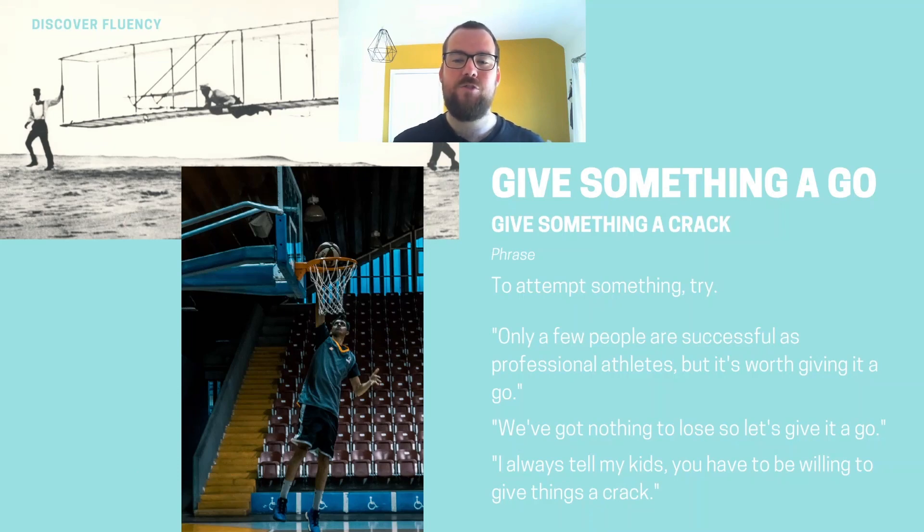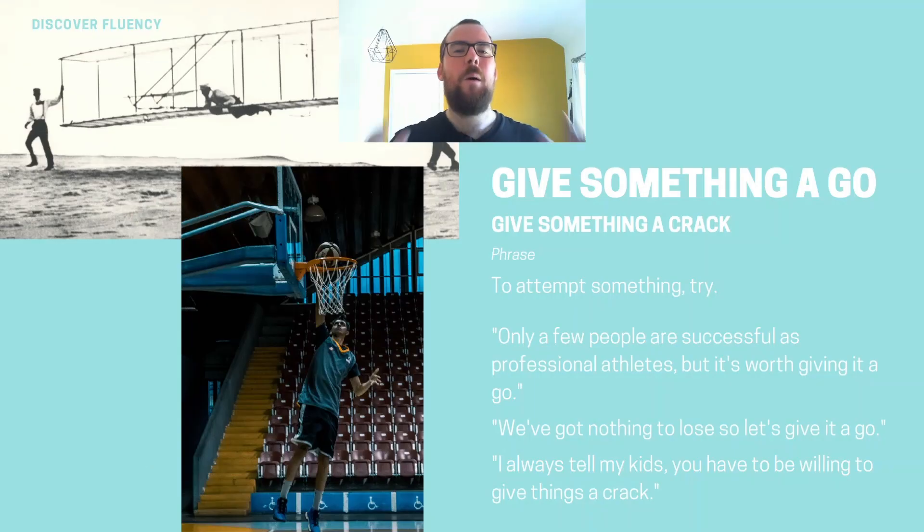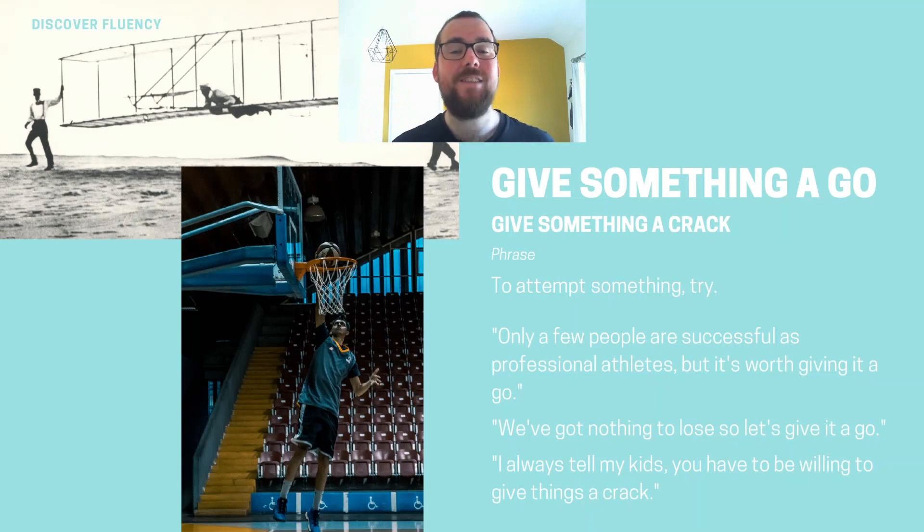Here we have some examples. Only a few people are successful as professional athletes, but it's worth giving it a go — in this case meaning it's difficult to become an athlete, but if you try maybe you can achieve your goals. We've got nothing to lose, so let's give it a go, let's give it a crack. And here's another example of it being used in a real conversation.